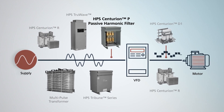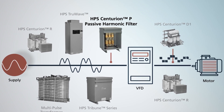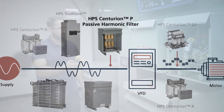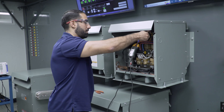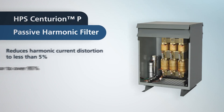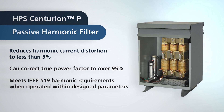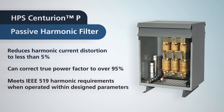HPS Centurion P passive harmonic filters are engineered to mitigate harmonic currents created by non-linear loads. The advanced HPS design delivers superior performance compared to a traditional harmonic filter by reducing harmonic current distortion to less than five percent and typically correcting true power factor to over 95 percent.